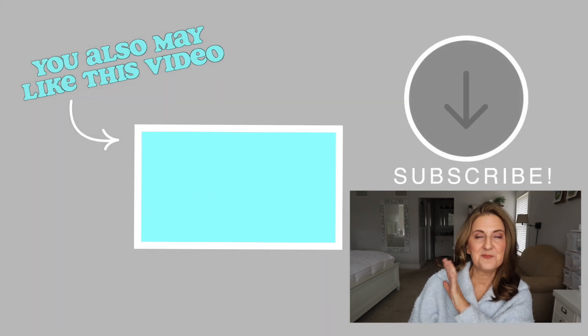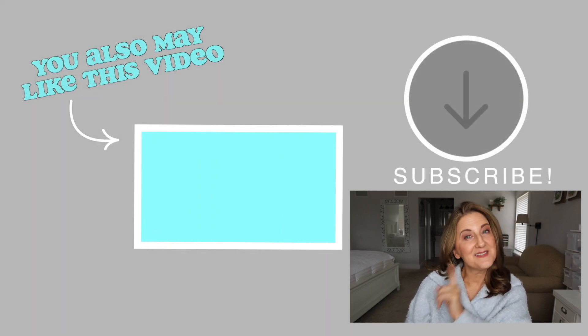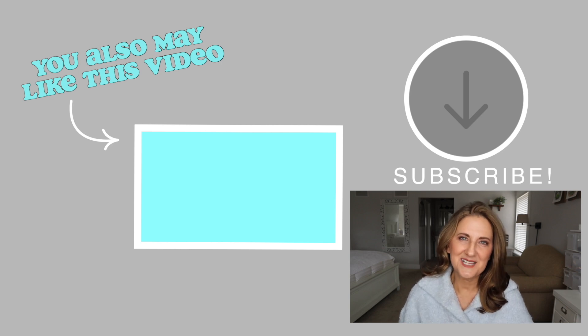Blushes are pretty easy to apply, but sometimes foundation can have its issues. I did a video all about mistakes to avoid when applying foundation, and I'm going to link that one right here. It might be beneficial to you. I'll see you in that one or another one. God bless.